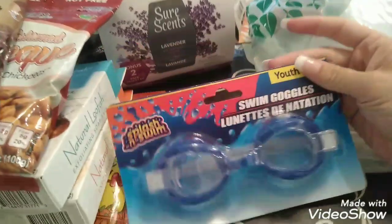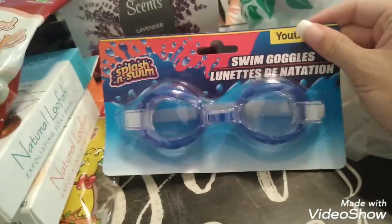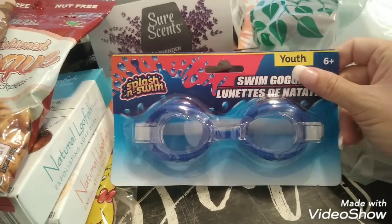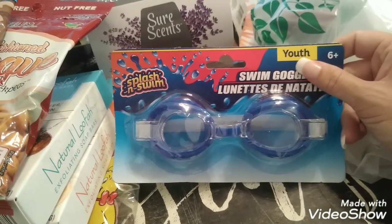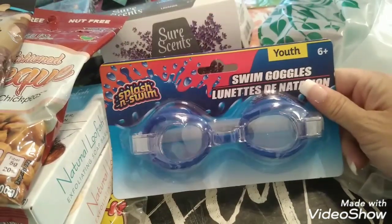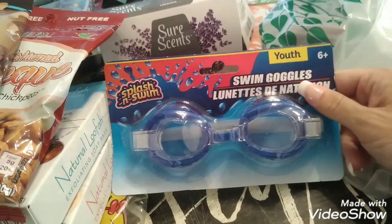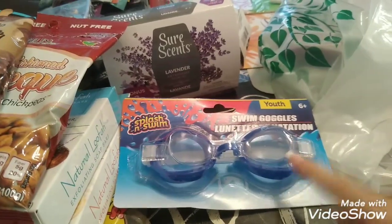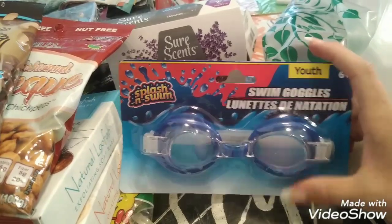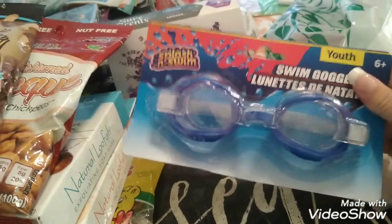Jeremiah wanted to try out these goggles. The other goggles that cover your nose and eyes never stayed on my kids — they were pretty cheap. I'm going to go ahead and try these and see if they stay on my son's head. If not, I'm just going to have to shell out the money and get some good goggles, but we're going to try this just to see.